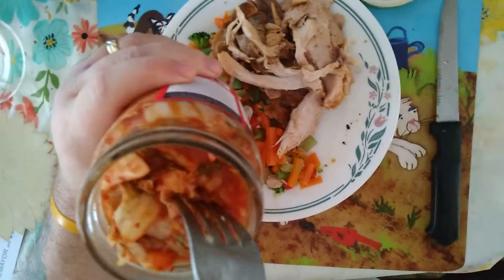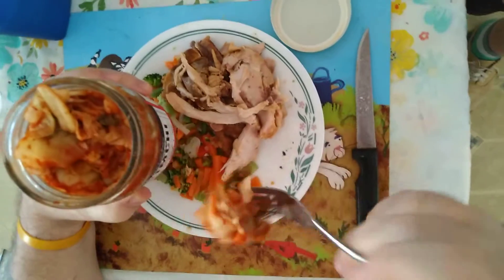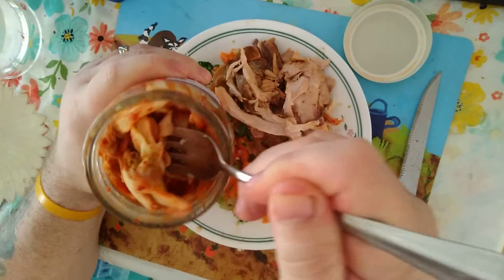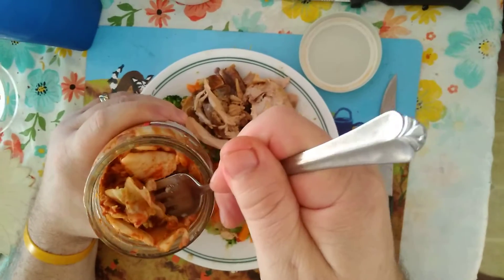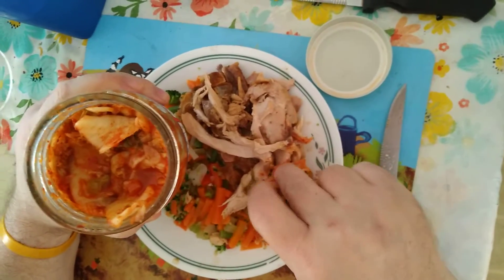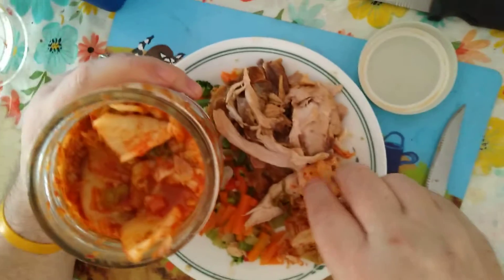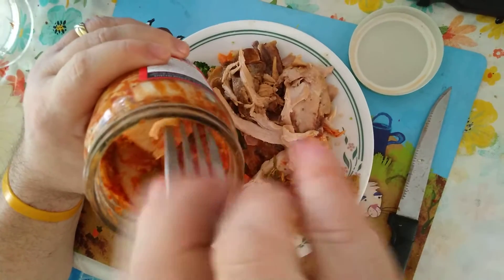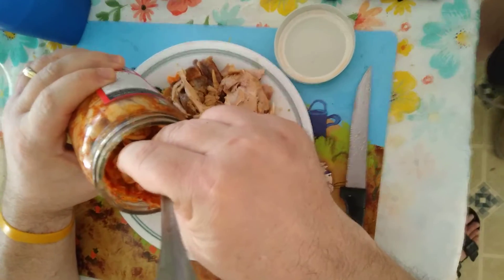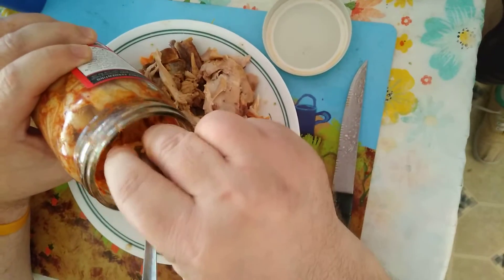Kimchi is usually made from Napa cabbage. A serving size is about an ounce. It's rubbed with salt to get the water out, then red pepper flakes are rubbed in, and it's set aside to ferment — it gets this real sweet, vinegary smell to it.